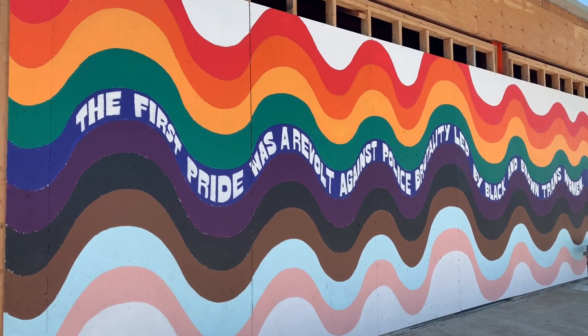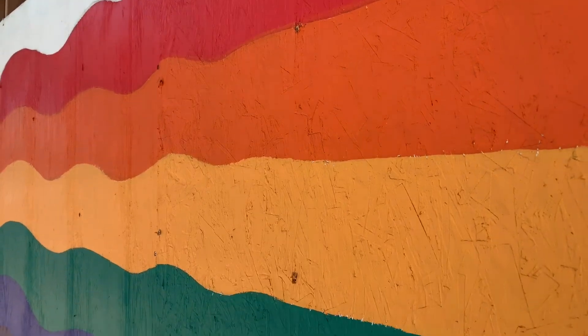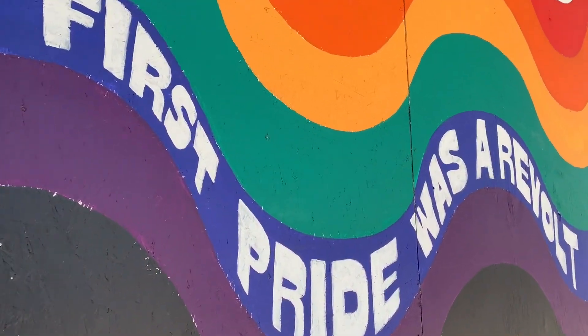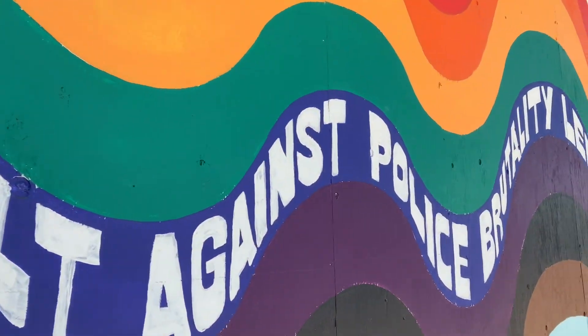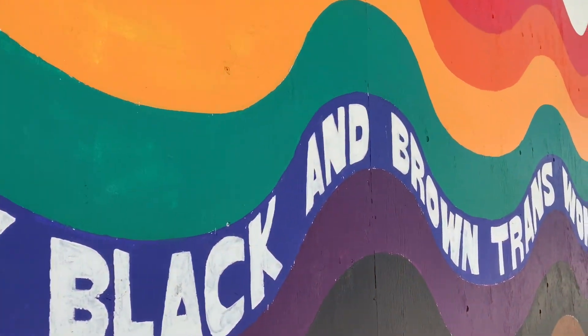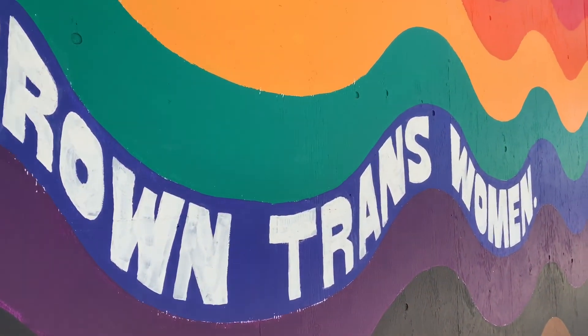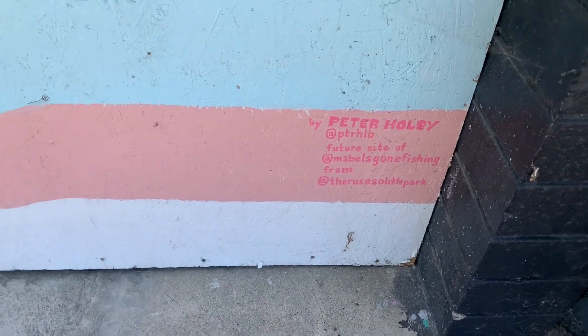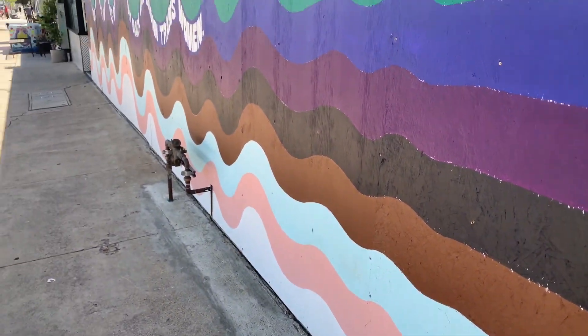This mural wasn't on the list for me, but it's around the corner from Ray Street and it stopped me dead in my tracks. Unfortunately, it won't be here for long. It reads: 'The first pride was a revolt against police brutality led by black and brown trans women.' The artist is Peter Holby and I haven't been able to find his or her social media. The spot is the future home to Mabel's Gone Fishing, which I believe is to become a bistro, oyster and gin bar. If you want more information, you can inquire at their website — all that information is linked in the description.